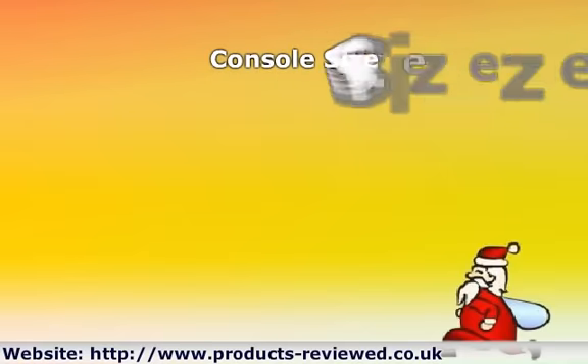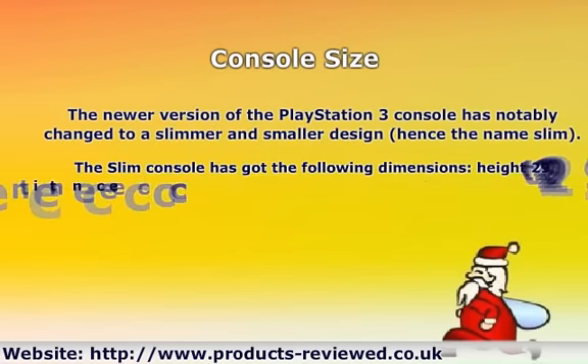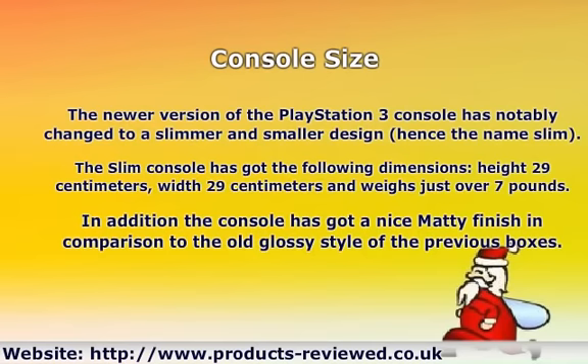Console Size: The newer version of the PlayStation 3 console has notably changed to a slimmer and smaller design, hence the name Slim. The Slim console has the following dimensions: height 29cm, width 29cm, and weighs just over 7 pounds. In addition, the console has a nice matte finish in comparison to the old glossy style of the previous boxes.